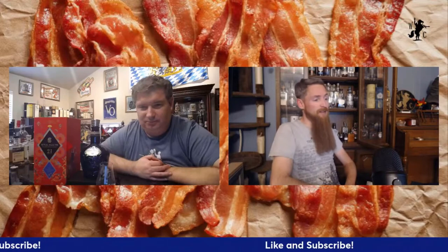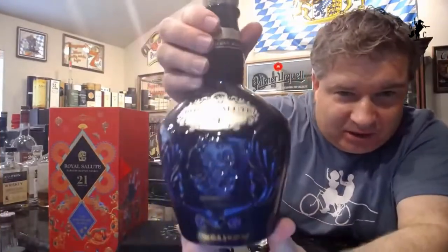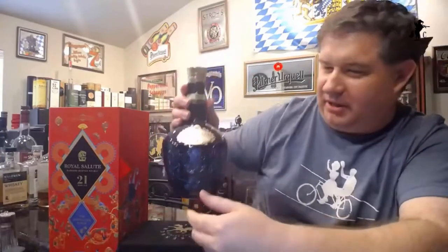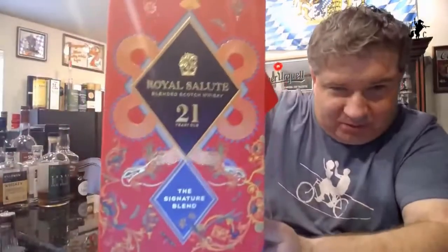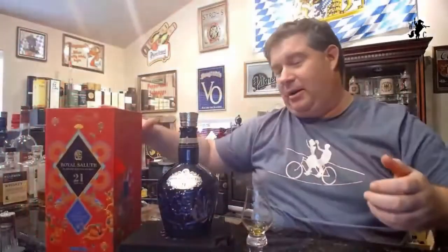Matt, do you have more to tell me about this good-looking box? You know how I feel about good-looking bottles and boxes. So this is the 21 Year Royal Salute made by Chivas Brothers — they don't put the Chivas name on it because they wanted to make it special and elegant. This is the 2020 version with cool Chinese symbols and dragons on it. It's pretty unique.